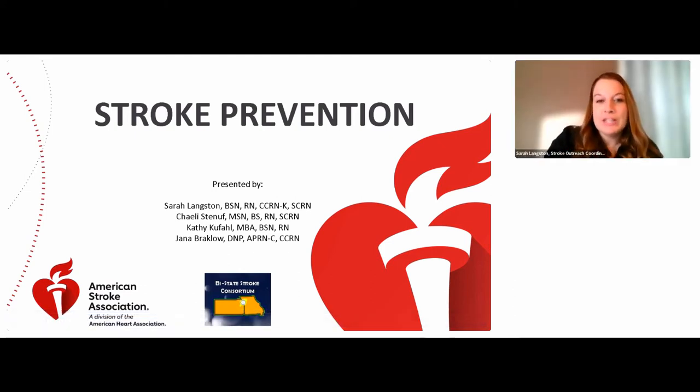Hello and welcome to our presentation on stroke prevention. This presentation was developed by the Bi-State Stroke Consortium, which is comprised of stroke coordinators from both Kansas and Missouri. We hope that you'll be able to take away information on what a stroke is, including the signs and symptoms, what are some stroke treatment options, and what you can do to reduce your own stroke risk.